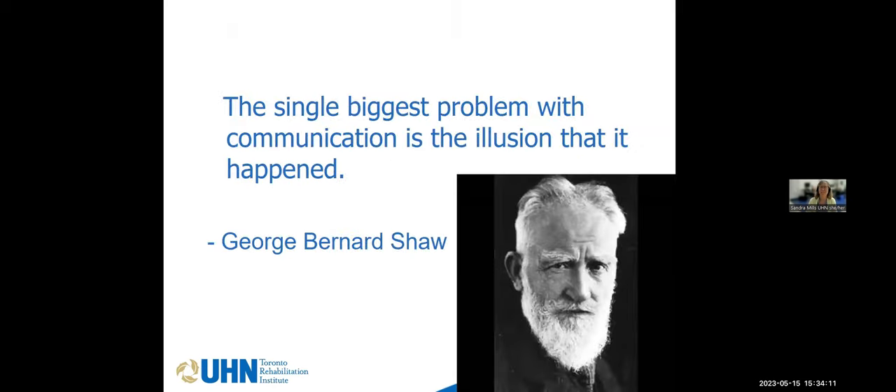One of my favorite quotes: 'The biggest problem with communication is the illusion that it happened.' We all think that because we told somebody something, they'll immediately retain it exactly as intended — and we know that's not the case. In rehab, after spinal cord injury, with that cloud of crisis over that person, trying to remember and retain everything being taught for the very first time is going to be very, very difficult.